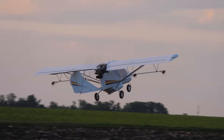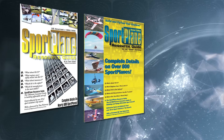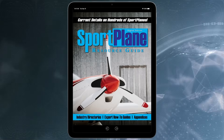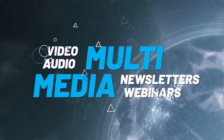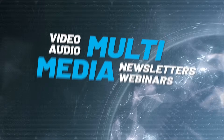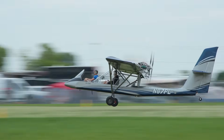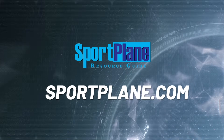For over 30 years, the massive Sport Plane Resource Guide has provided expert, credible information, evaluations, and critical analysis of all that the sport aviation world has to offer. The all-new Digital Sport Plane Resource Guide is coming with extensive multimedia features that are constantly updated — an even more comprehensive online guide to all things sport aviation. Available soon at www.sportplane.com.